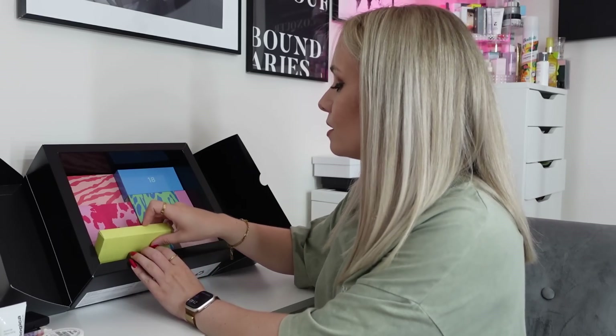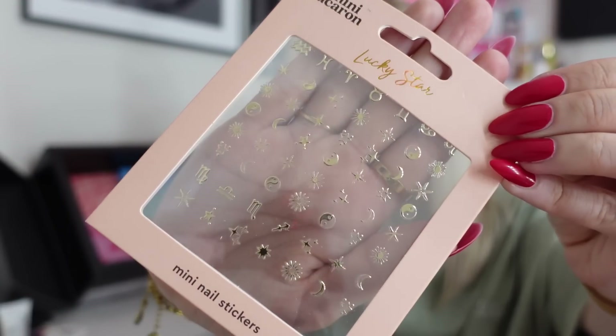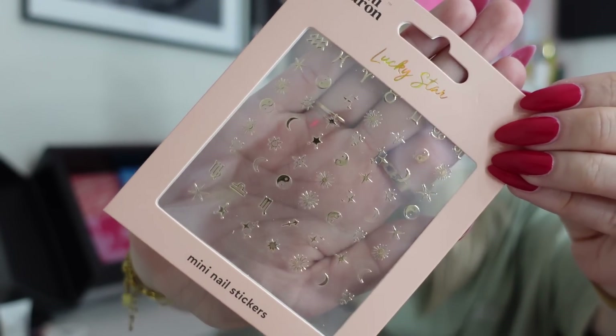Day fifteen is really, really light — almost feels empty. And oh, mini nail stickers! So cool! This is from Mini Macaron and it's the Lucky Star Mini Nail Stickers. They're like little gold stickers — so, so cute. I'd never think to put those in an advent calendar, but that's actually a really good idea. I'm definitely going to try these next time I do my nails. You apply the sticker to your nail and seal it with a top coat.